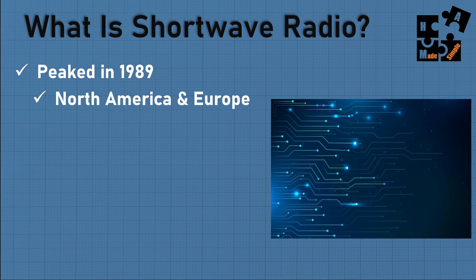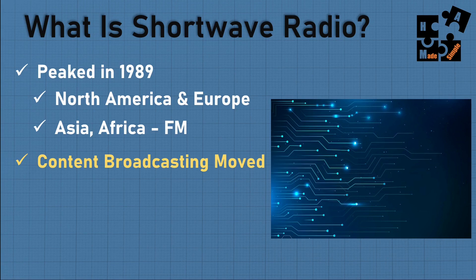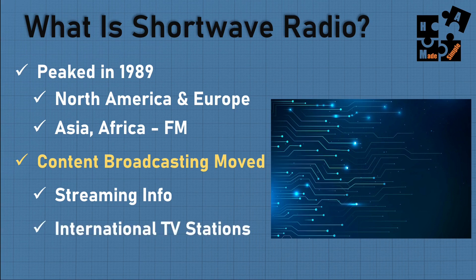In North America and Europe, there's very little shortwave broadcasting into our countries because we don't need it — we have other methods. You might think countries in Africa or Asia would use a lot of shortwave, but that's not the case. FM is the predominant band where most people listen for content. Shortwave broadcasting for listeners in Africa and Asia makes up only about 6% of their population, because most broadcasters have moved to online streaming and international TV via satellite.